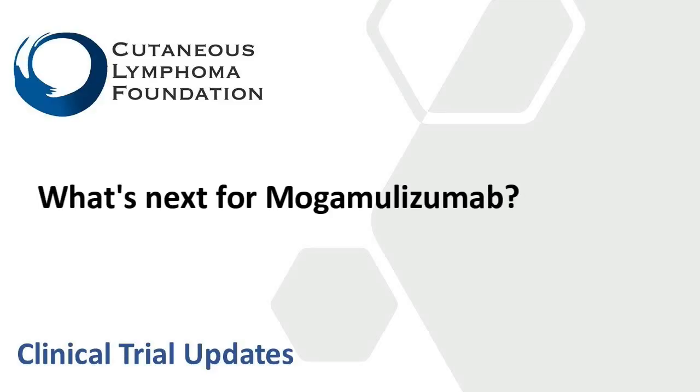What's next for mogamilizumab? There are a number of things being looked at in terms of extending the benefits of this therapy. Some of these are combination studies combining mogamilizumab with other drugs that activate the immune system in different ways, to see if we can create deeper responses — meaning more people getting completely or nearly completely better. The other goal is using medications that stimulate the immune system to make its own response against the cancer cells, to see if remissions can be durable. That represents a lot of the current ongoing studies with mogamilizumab.